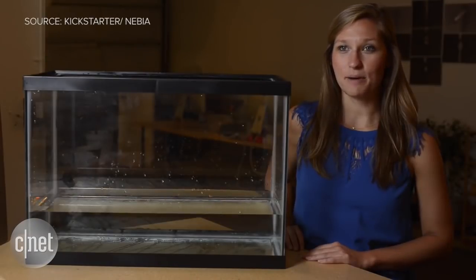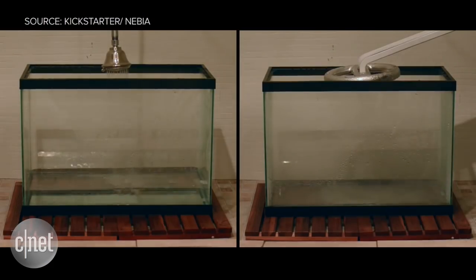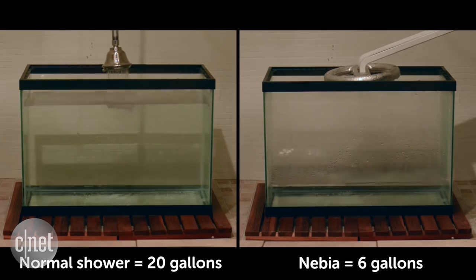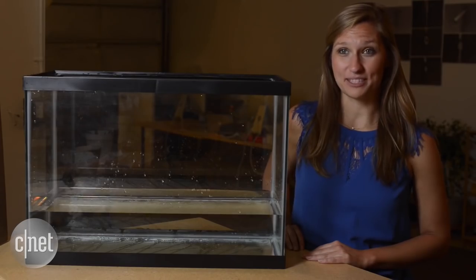My name is Philip Winter and I'm the co-founder and CEO of Nebbia. On average, Americans take about eight minutes to shower. For the normal shower, that's over 20 gallons of water. For the Nebbia, it's only six. That's 70% less water.